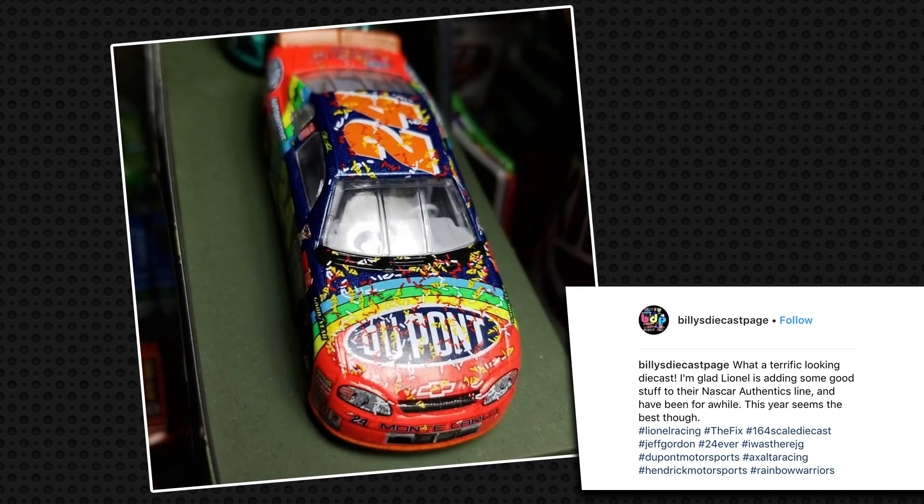Next we have Billy, who has this awesome Jeff Gordon number 24 DuPont Darlington Race win from the NASCAR Authentics Collection. He loves seeing these unique cars in our Authentics Collection, and we have new cool diecasts coming at you soon.